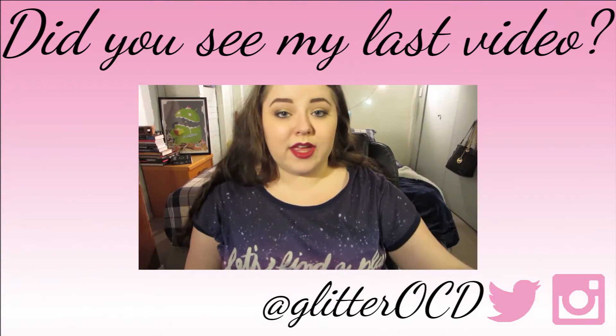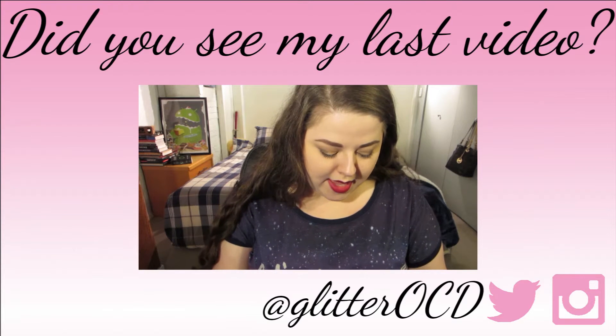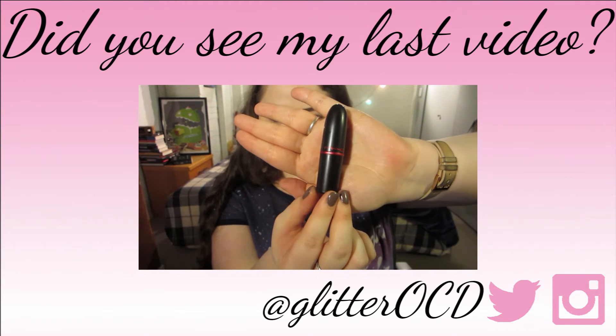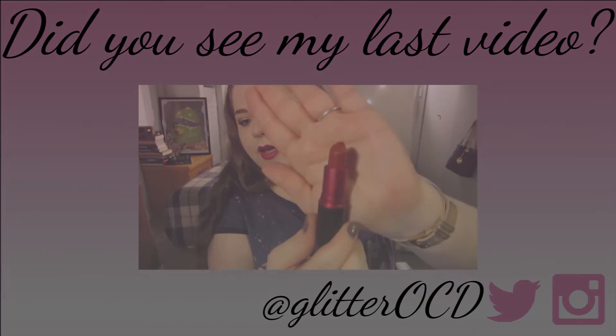And then a bit more of a more recent purchase within the last month or so — I got MAC Viva Glam 1. It's just a really beautiful, sort of universally flattering red color.